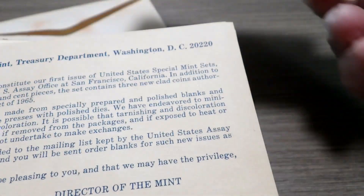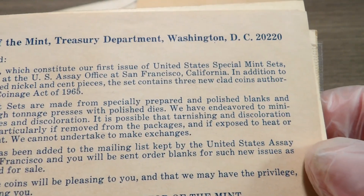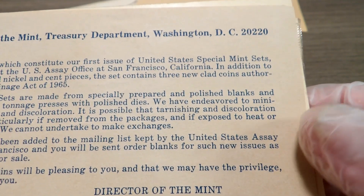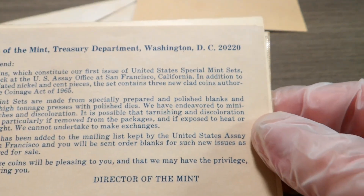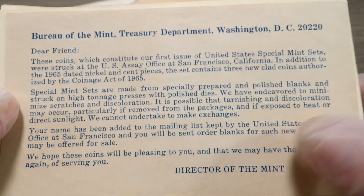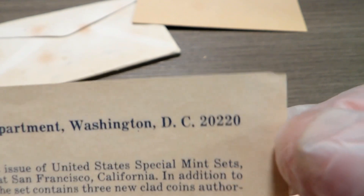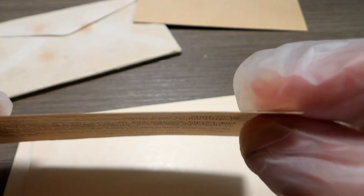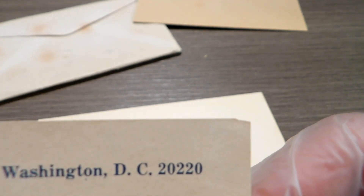This is the original COA. It reads: 'Dear friend, these coins which constitute our first issue of the United States Special Mint Sets were struck at the U.S. Assay Office at San Francisco, California. In addition to the 1965 dated nickel and cent pieces...' I'm not going to read it all. Look at the condition of this — no folds, no creases, no dented corners except for this one, but if you look at it, that's the way it was cut because it's still perfectly flat. It's not ripped; it's got a smooth edge on it.